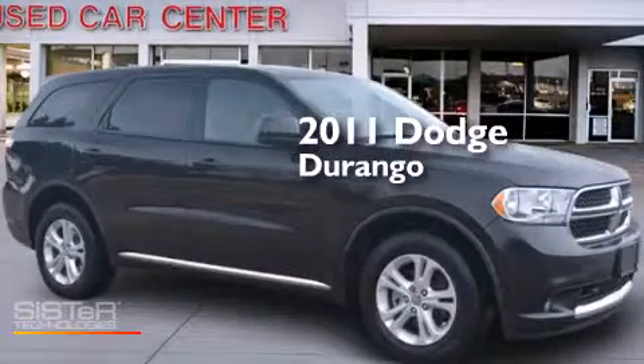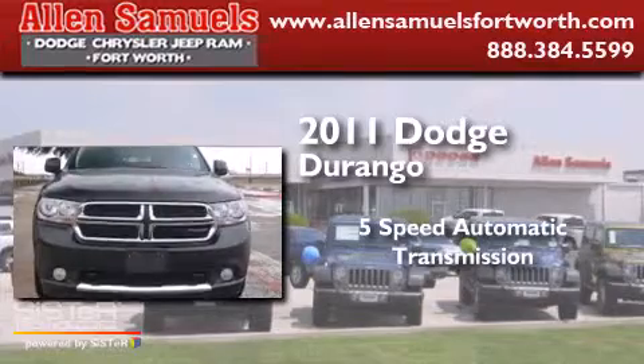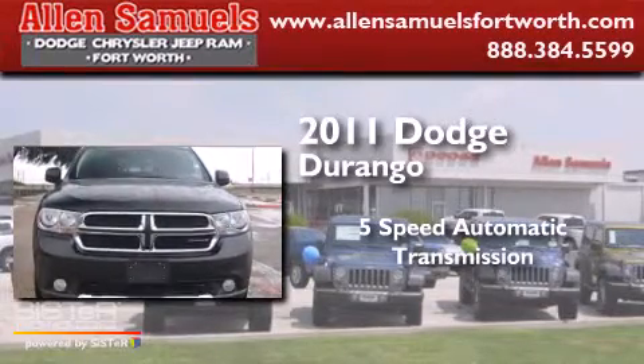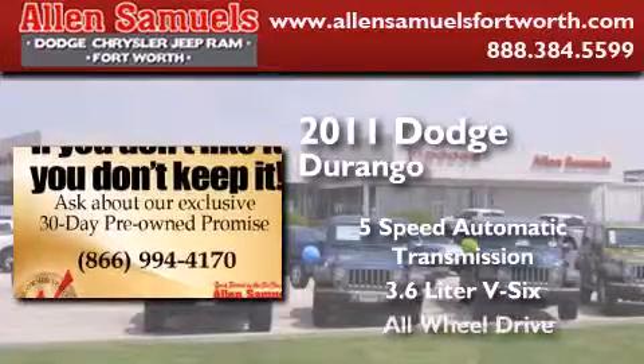This is a 2011 Dodge Durango. This SUV has a 5-speed automatic transmission, a 3.6-liter V6, and all-wheel drive.